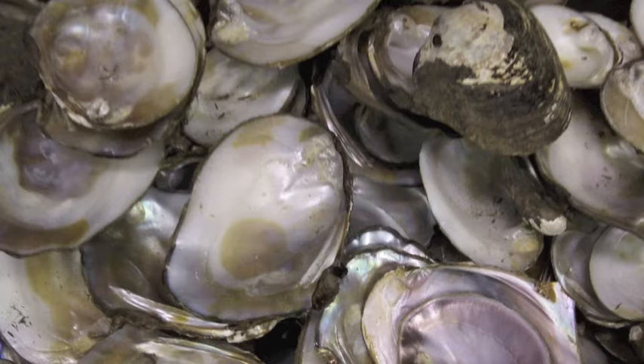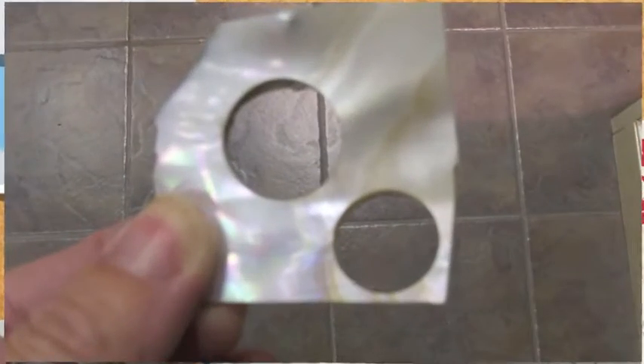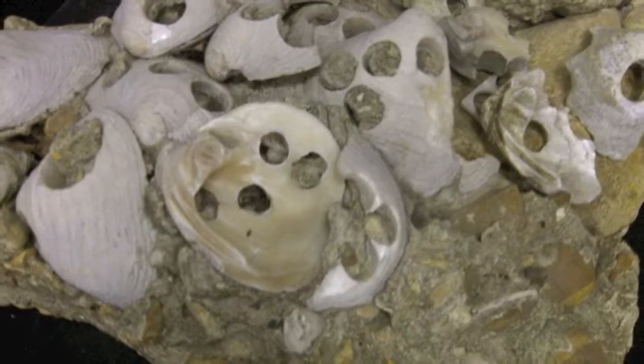In the early 1900s, mussel shells were the primary source material for buttons. So mussels were harvested throughout the Tennessee, Ohio, and Mississippi rivers. Various shapes, mostly round, were punched and polished to use in the textile industry.